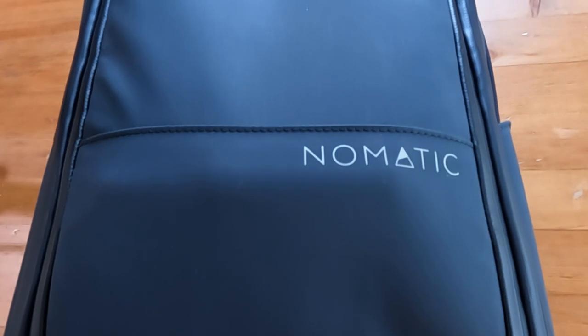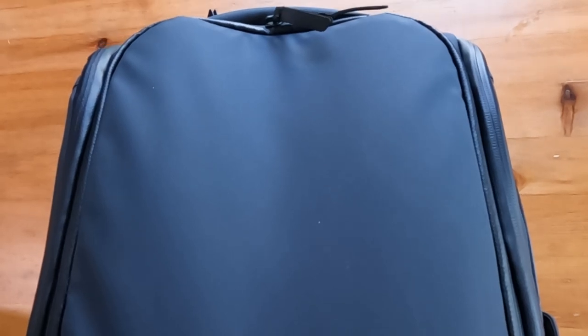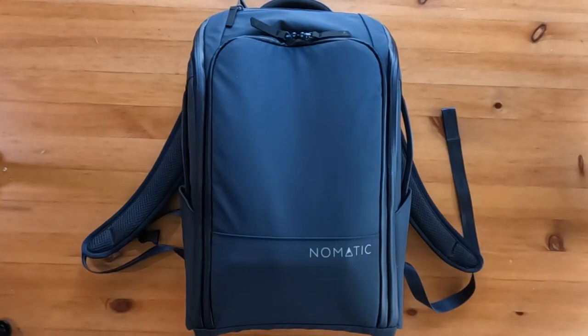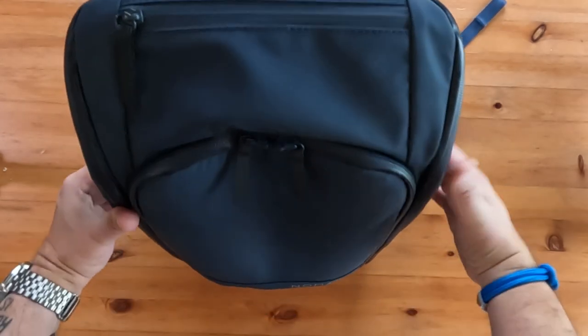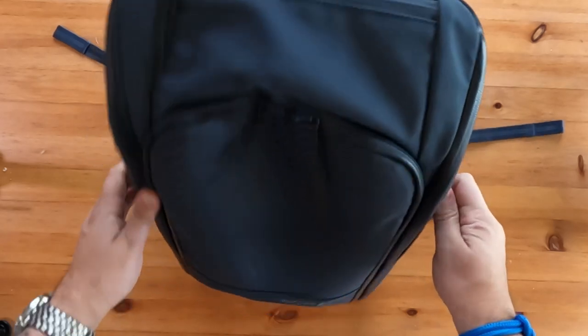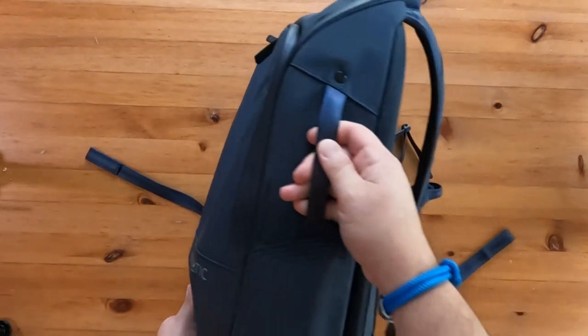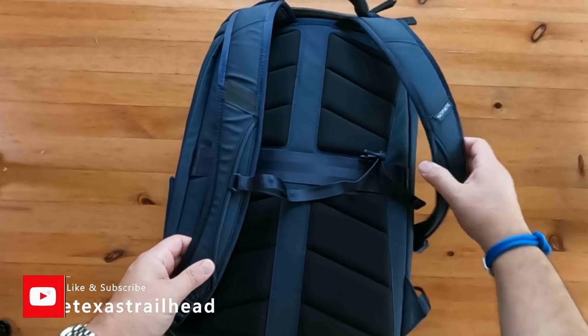If you have a little more in your budget, you can opt for the Nomadic backpack, seen here in the 14-liter size in navy. It retails for $259.99. One major difference is that it is expandable to 17 liters, so you get a little more bag if you need it, but still overall one liter smaller than the Tom Bihn.